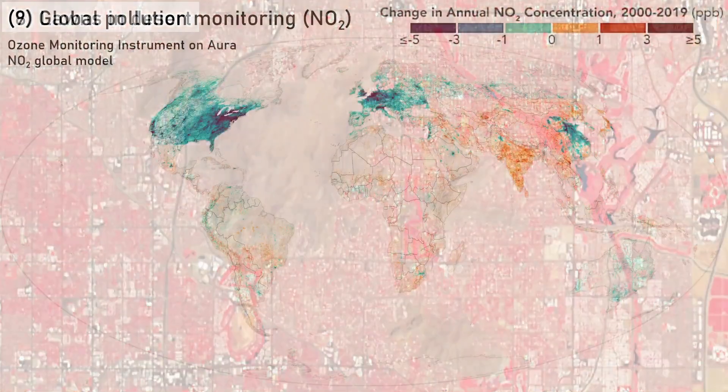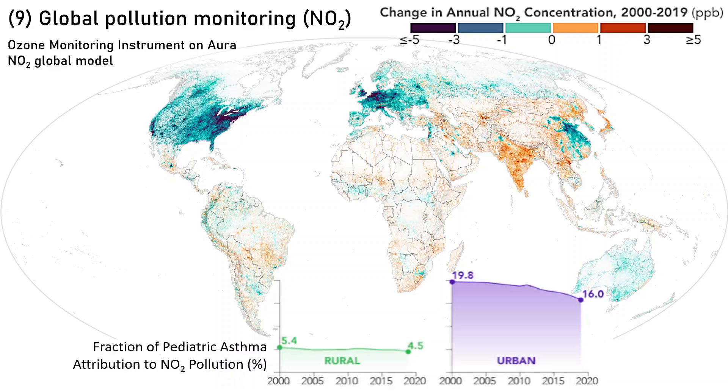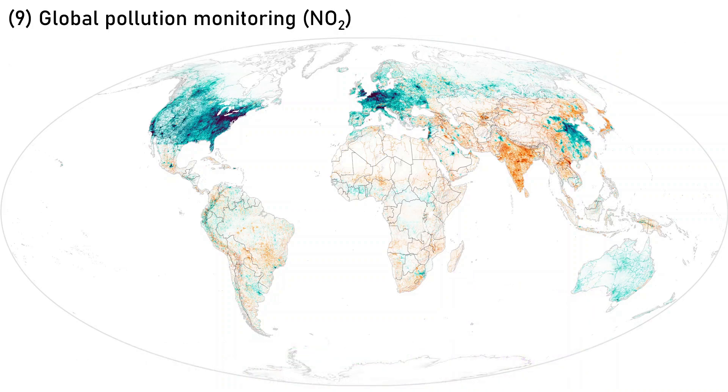Number 9: Global monitoring of nitrogen dioxide (NO2), a pollutant primarily produced by vehicle emissions. NO2 is associated with asthma and is a precursor to other harmful compounds like ozone. The space-borne ozone monitoring instrument uses hyperspectral imaging to study key atmospheric pollutants, and when calibrated with ground observations allows spatial monitoring at a global scale. Worldwide, urban pediatric asthma attribution to NO2 shows an improving trend, but major concerns remain in much of South and Southeast Asia, where NO2 concentrations have still been increasing.